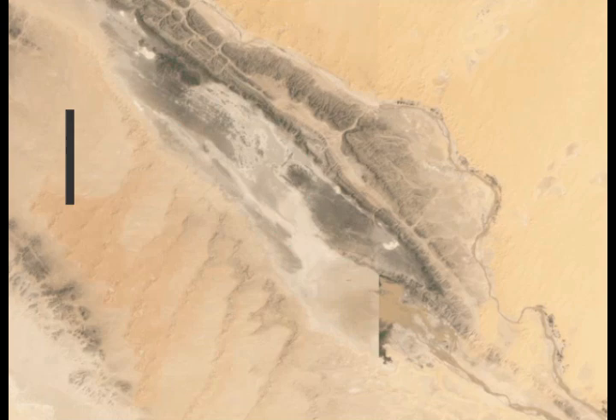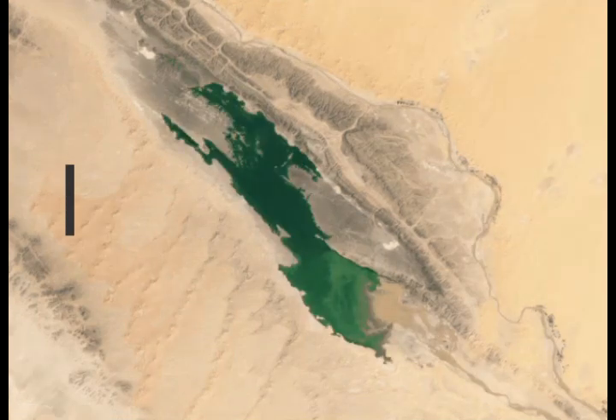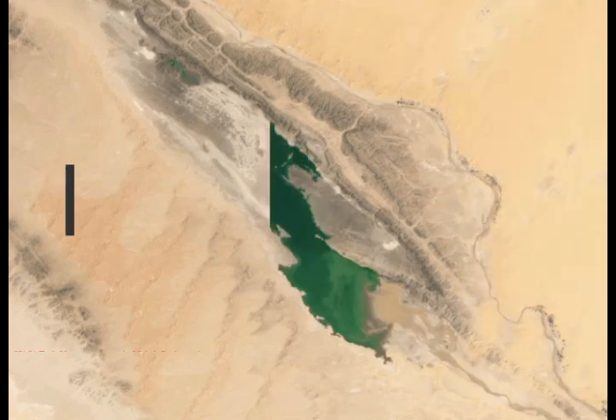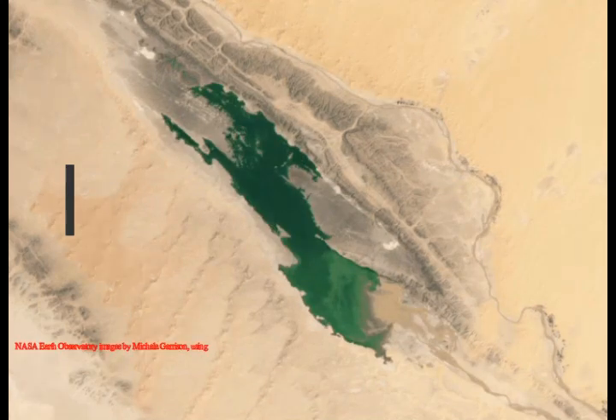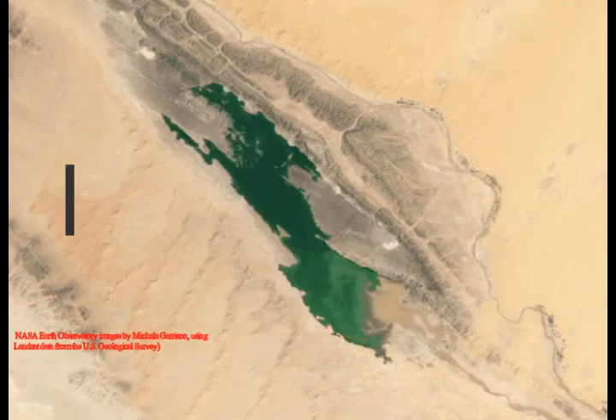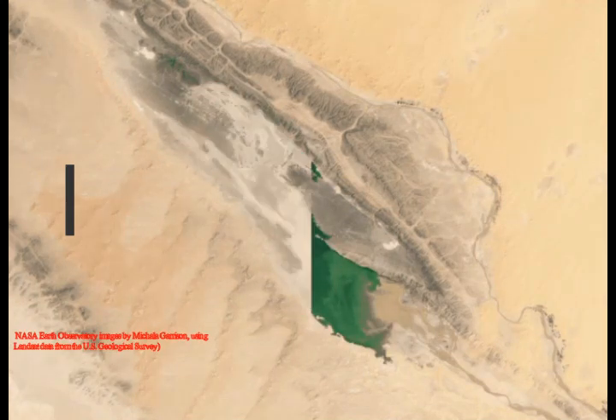Before and after satellite images show lakes appearing across the Sahara after a deluge of rain soaked the desert. Lakes appeared in the Sahara Desert, captured in satellite images, after a cyclone dumped a year's worth of rain on northern Africa in just a few days.